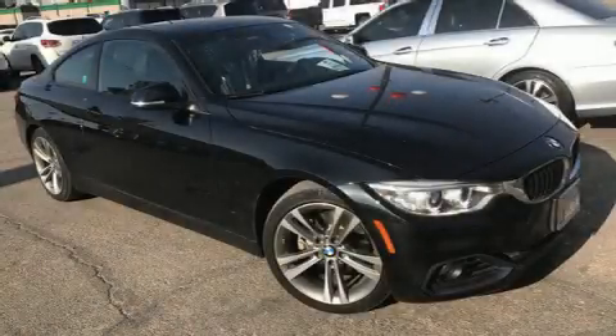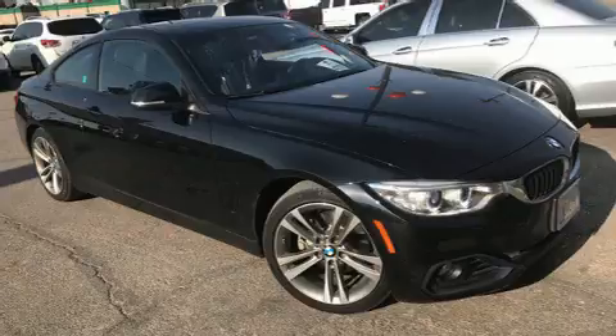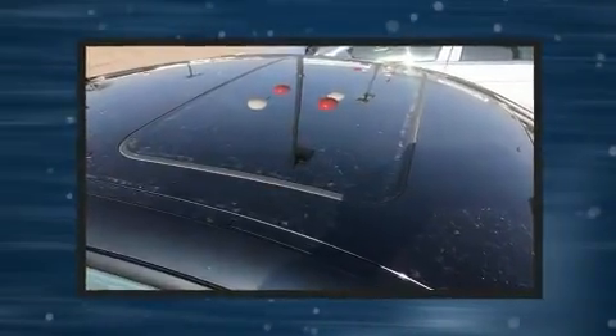You can expect a lot from the 2015 BMW 428i. With less than 30,000 miles on the odometer, this vehicle provides excellent value as a pre-owned model.